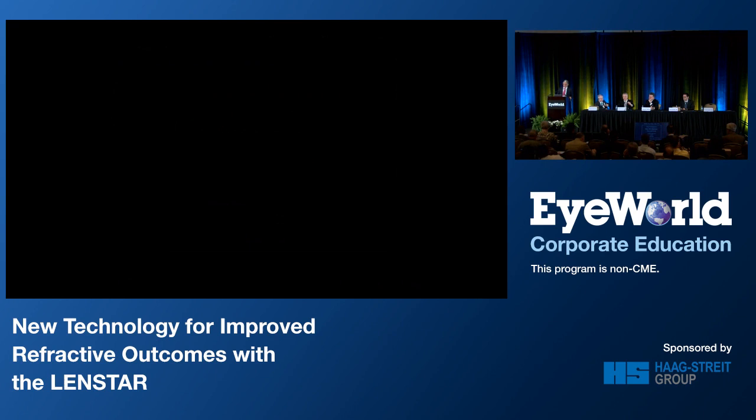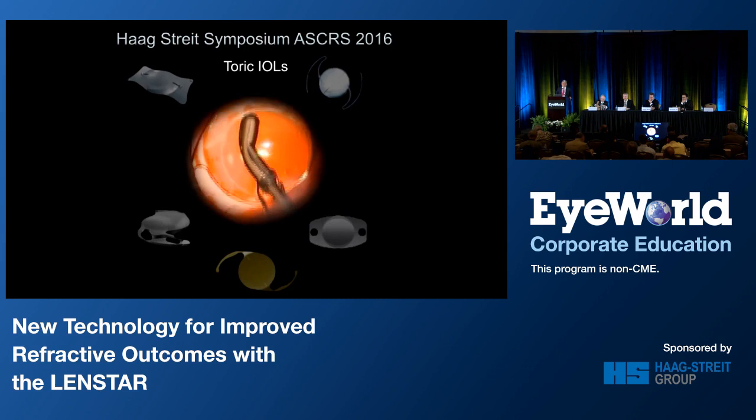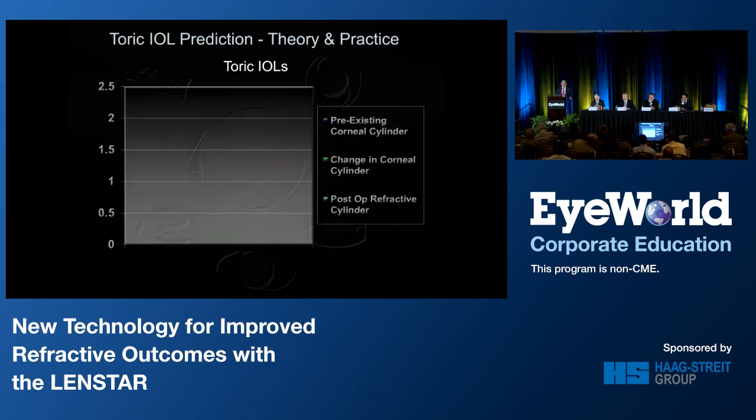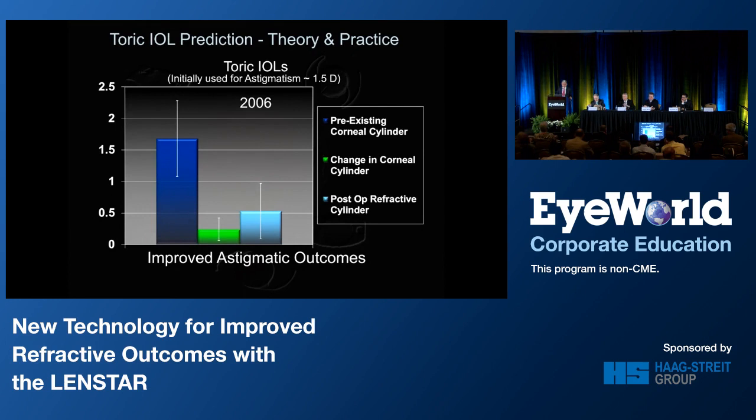Toric lenses have made the most dramatic change in the last decade to outcomes that I can recall, because it's changed our practice and it's changed the results that we get. Here is a graph that I presented in 2006 when I had done my first maybe 20 Toric lenses — comparing the pre-op keratometry to the post-op refractive SIA. It showed it worked, but it also showed there was quite a bit of variation, with a high standard deviation.